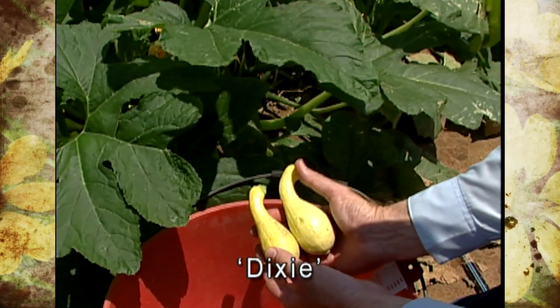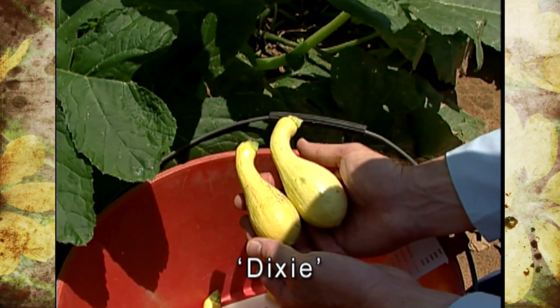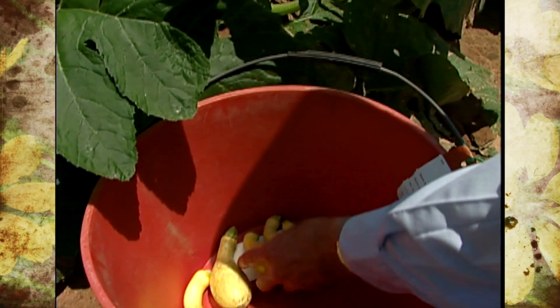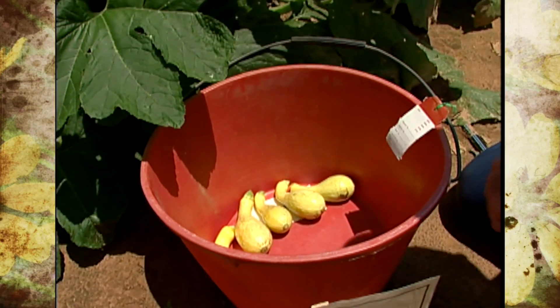Dixie is an older hybrid squash that has been on the market for several years. It has a lot of traits that the commercial market likes — a nice crookneck, bright green stem, and it's been a pretty good yielder over the years. Year in and year out, it's been dependable.